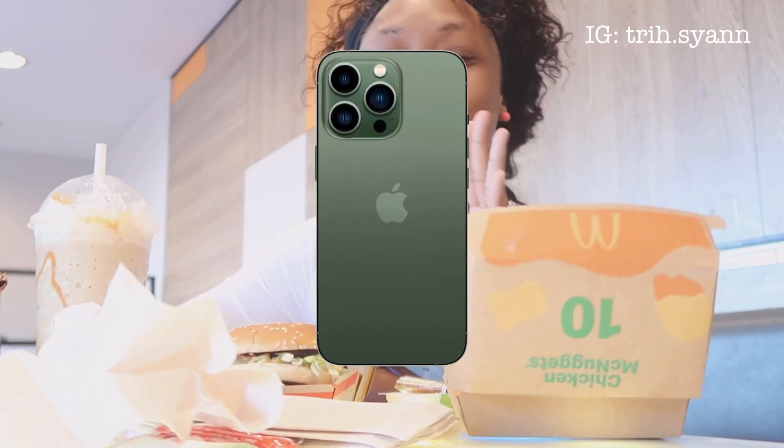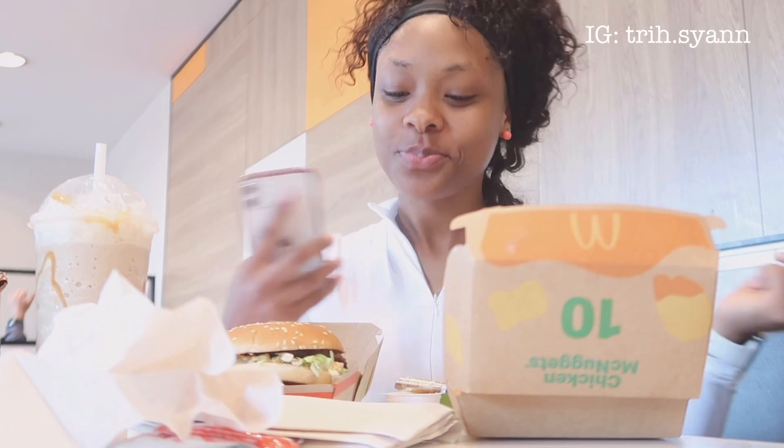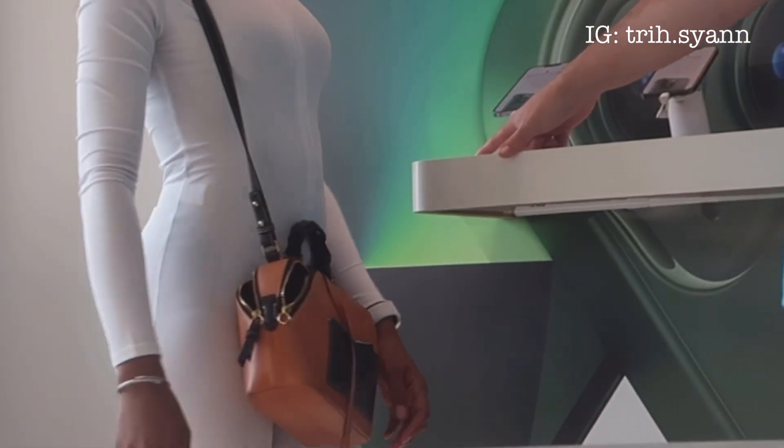After getting done eating, I'm just going to get the iPhone 13 Pro Max. I don't know if I want the green one or the blue one. I'm still stuck on the blue because I feel like the green color, I might end up not liking it after a while. So I think I'm going with the blue — not sure. It depends on what they have in store, so whatever color they have, that's the color we're getting. I'm getting a whole new phone — the 13 Pro Max.